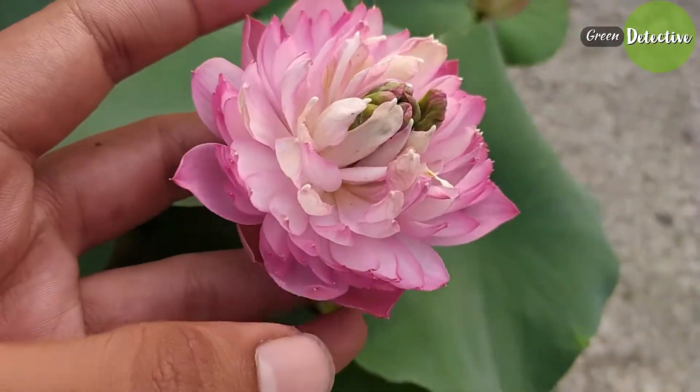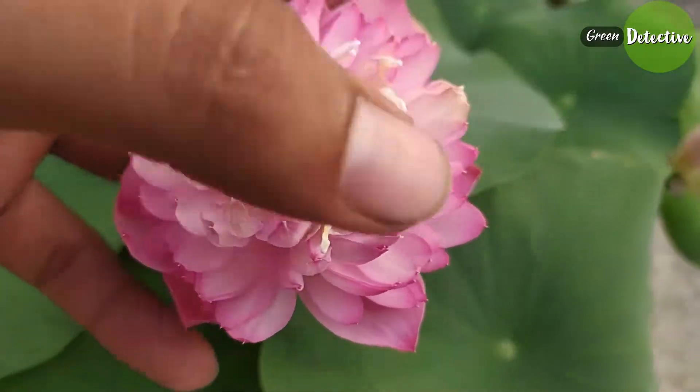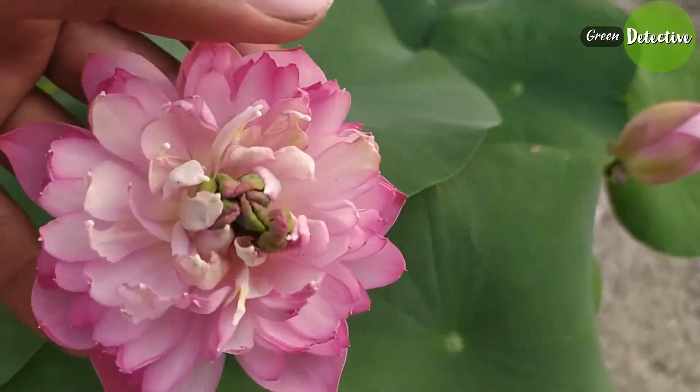The lotus always looks so clean and pure against the background of the dirty pond because it is able to emerge from dirty water, but the dirty water never wets its petals.